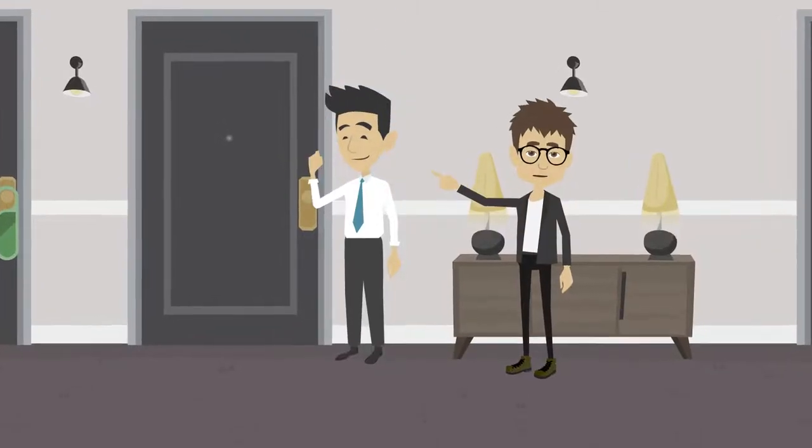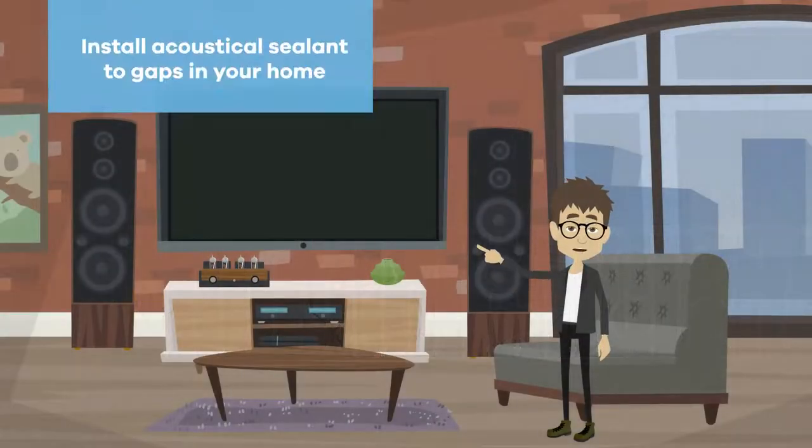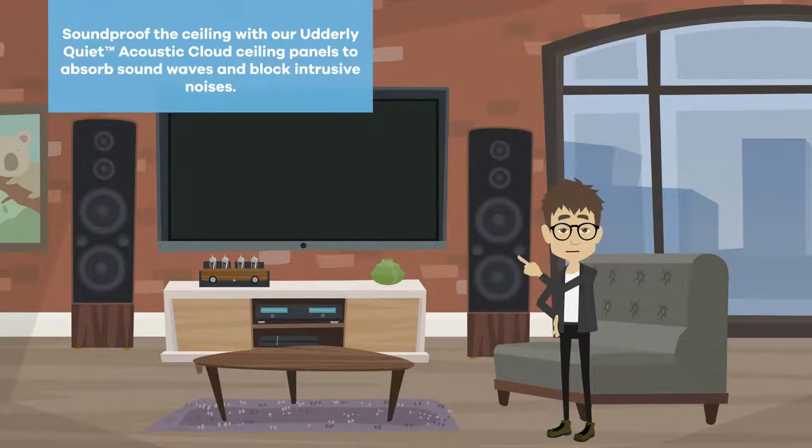If that's not working, talk to your neighbors. They might not realize how much noise they're making. If that fails, try installing acoustical sealant to gaps in your home, or soundproof the ceiling with acoustic cloud ceiling panels to absorb sound waves and block intrusive noises.